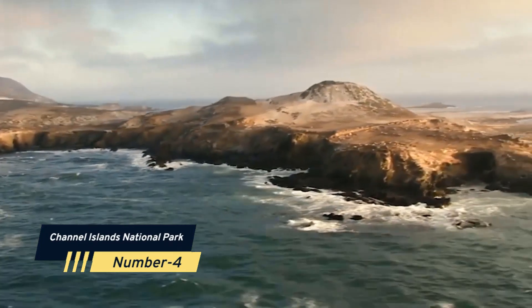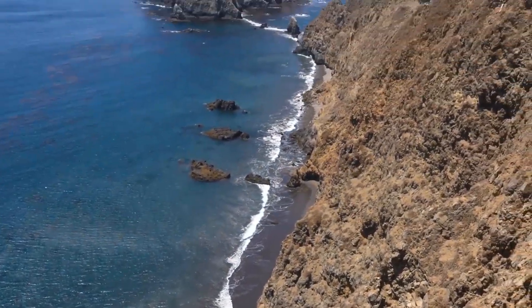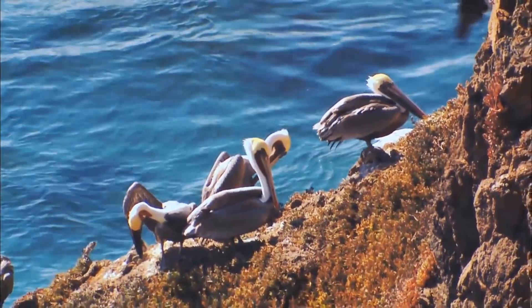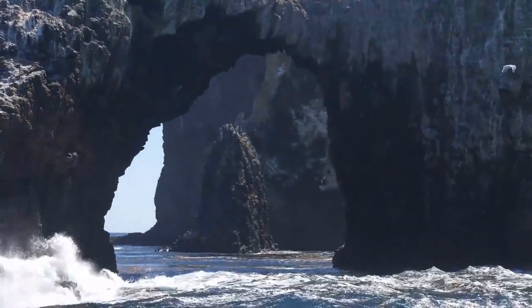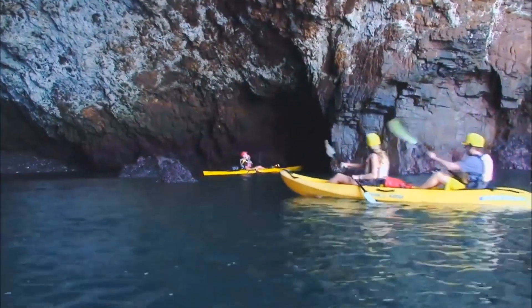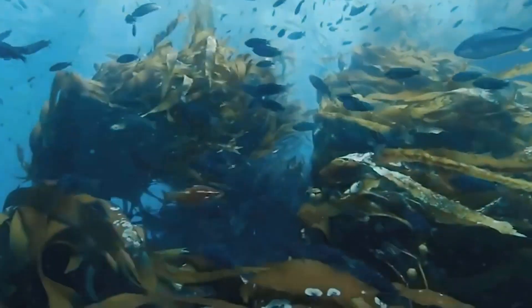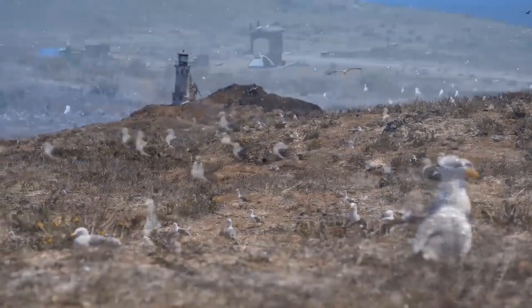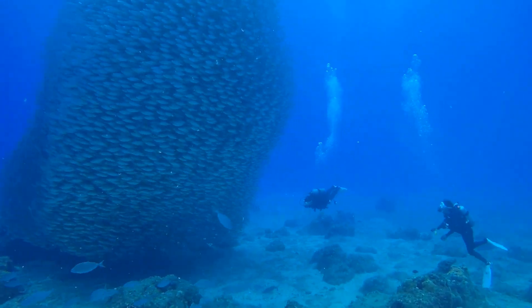Number 4: Channel Islands National Park. Just off the coast of Southern California, there's a collection of five islands that make up Channel Islands National Park. This hidden gem is a paradise for nature lovers and outdoor enthusiasts, offering a unique opportunity to explore an untouched coastal wilderness. You can take a boat tour to the islands, where you can hike, kayak, and even camp overnight. The islands are home to a wide range of wildlife, including sea lions, whales, and rare birds like the island scrub jay. The surrounding waters are also a popular spot for snorkeling and diving, with vibrant kelp forests and abundant marine life.